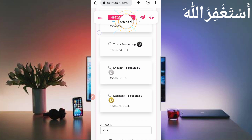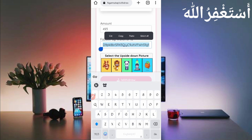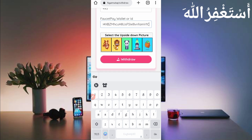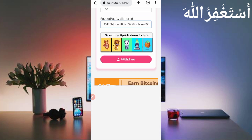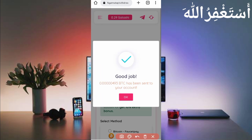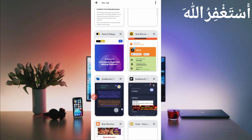Select currency — it's Bitcoin. Scroll down, put your total amount, then put your address where you want to receive the withdrawal. Select all, then paste. Address pasted successfully. Now solve the captcha — select the upside-down picture — then click on Withdraw. Good job! 493 Bitcoin Satoshi has been sent to my account. Let's check the other account to verify they received it.